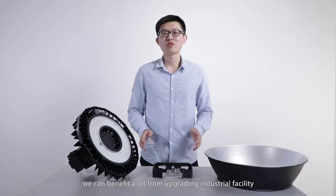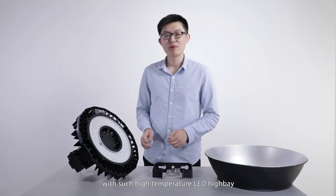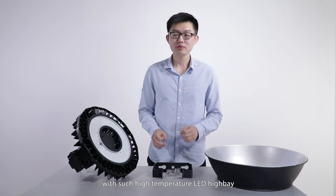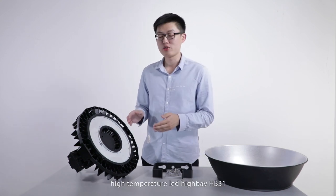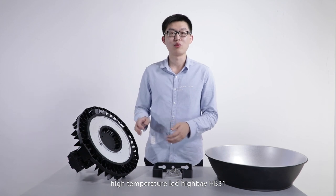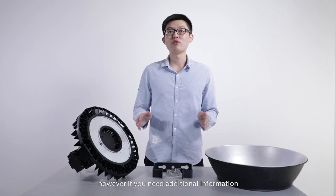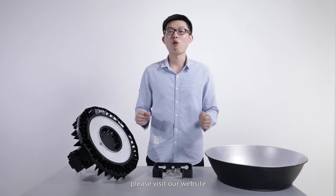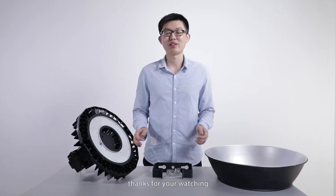We can benefit a lot from upgrading industrial facilities with such a high-temperature LED high bay. Hopefully, I have covered everything you need to know about the high-temperature LED high bay HP301. If you need additional information, please visit our website at www.agcld.com. Thanks for watching.